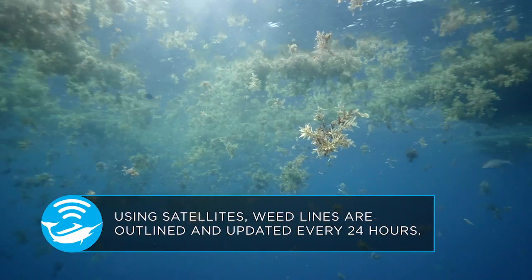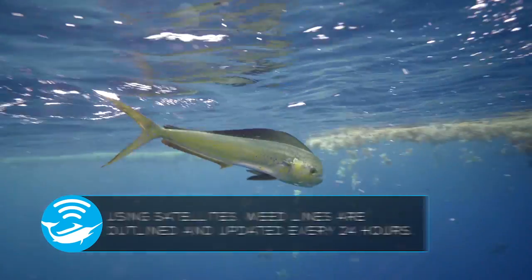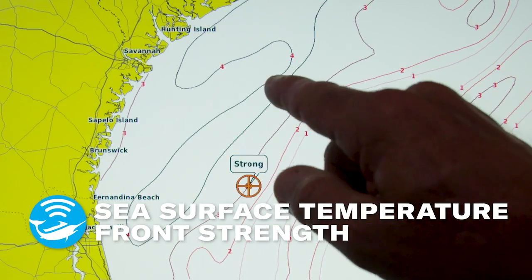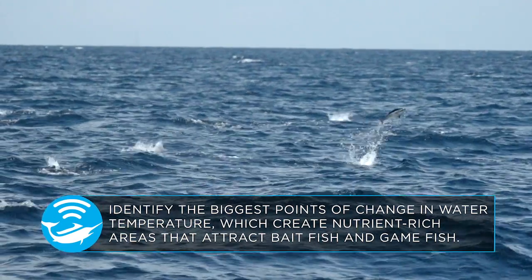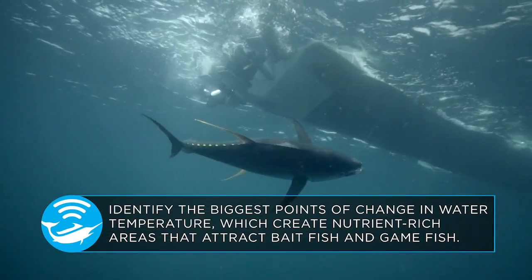Weedlines: Using satellites, weedlines are outlined and updated every 24 hours. Identify the biggest points of change in water temperature, which create nutrient-rich areas that attract baitfish and gamefish.